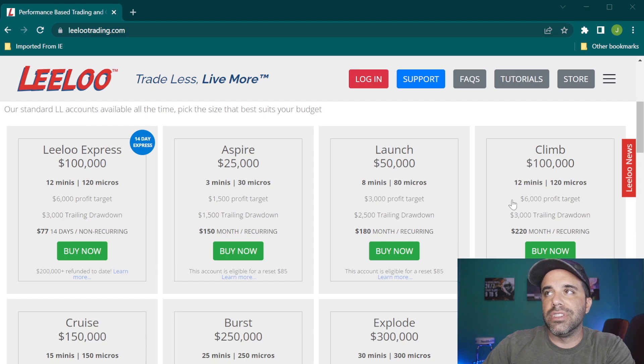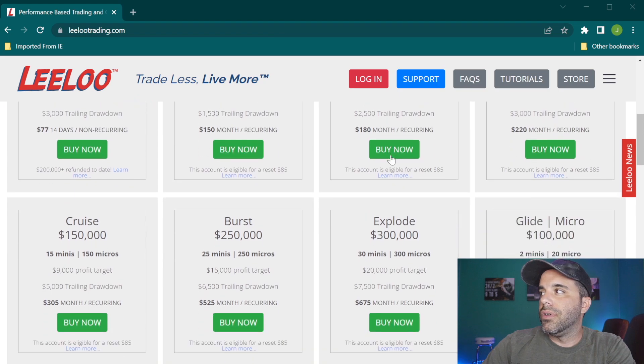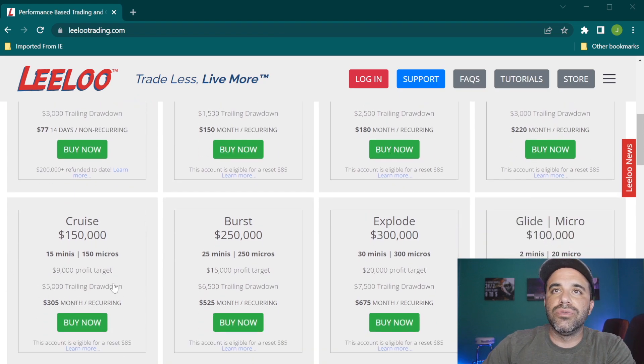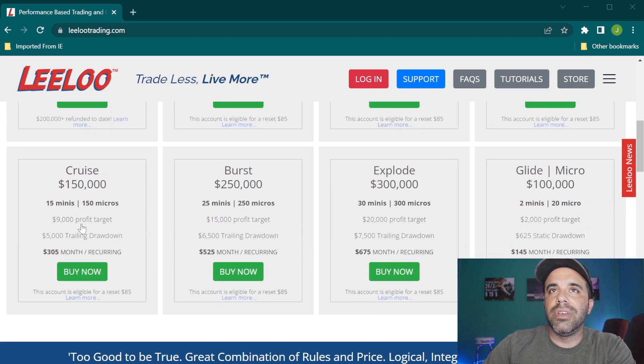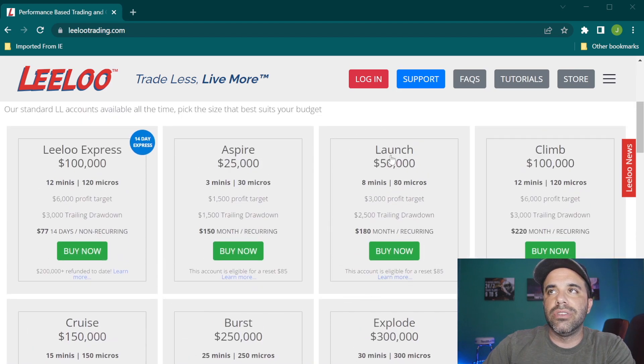With the Cruise, yes the profit target tripled compared to the Launch, but the trading drawdown also doubled to $5,000. So if you can pass the $50,000 Launch evaluation, you can definitely pass the Cruise in my opinion. Right now I only have the $50,000 account funded. I want to go after the $150,000 Cruise next, but I haven't decided on my strategy or timing yet — I'm still formulating a plan.